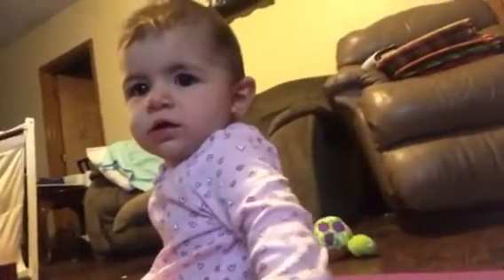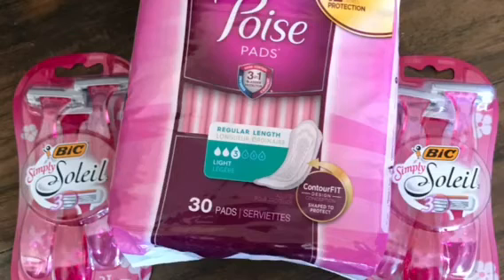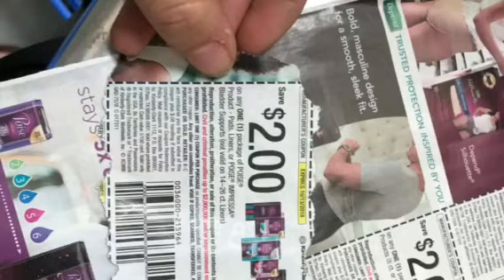Hey guys, how you doing? I want to tell you about how I scored pads and razors for free. These are the pads and razors that I got for free. I did not realize that these pads are incontinence pads, so I gave them away — but I also made money off of them, so that's sweet.